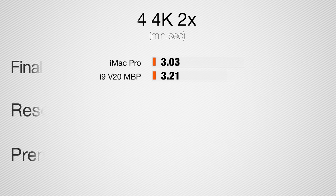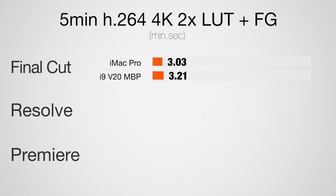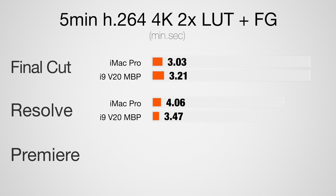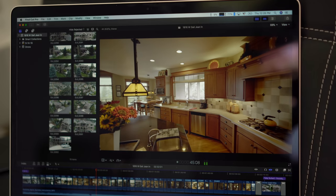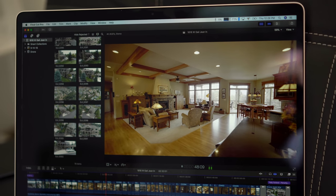Jumping into a 5-minute 4K project with 2 LUTs and film grain applied: in Final Cut, the iMac Pro is faster but not by much, and DaVinci Resolve gives a similar result — barely faster. In Premiere Pro we see a bigger difference, with the MacBook Pro taking 20 minutes to render the 5K project. If you look at Final Cut and DaVinci Resolve, which are well-optimized for your GPU and processor hardware, the results are very close. As for timeline performance, the smoothness is basically identical on both machines.